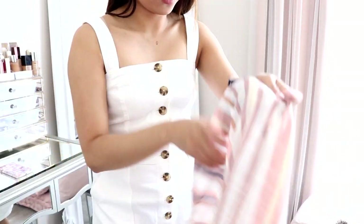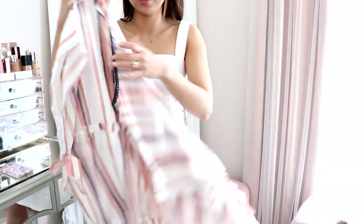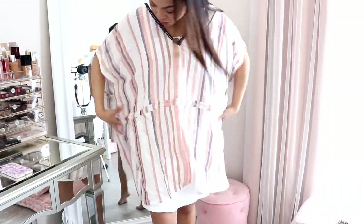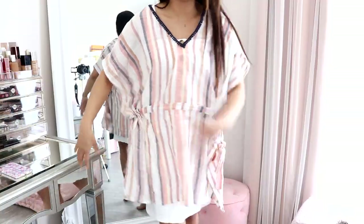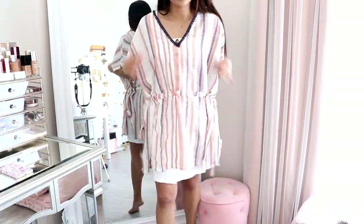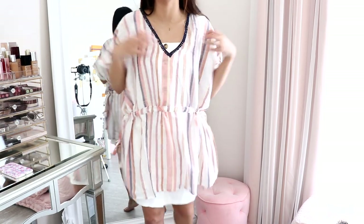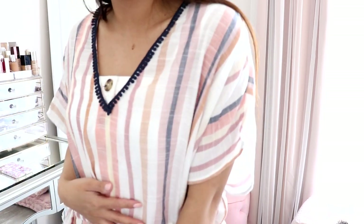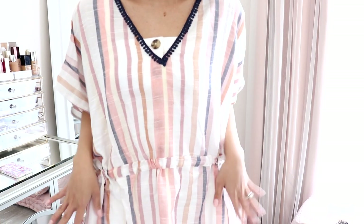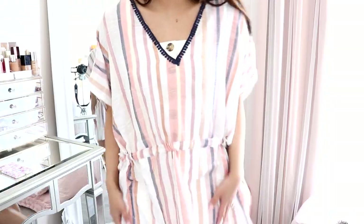I don't have a swimsuit to try this on with right now, but I got a cover-up — because going on vacation in summertime, you're going to need one of these. This is the one I picked out from Express. I think it's so cute. You can definitely cinch it in to give your body a little more shape so it doesn't look like a sack. The color is pretty and it can match a lot of my swimsuits. It's really nice and soft — you can see it's a bit see-through. I love this.